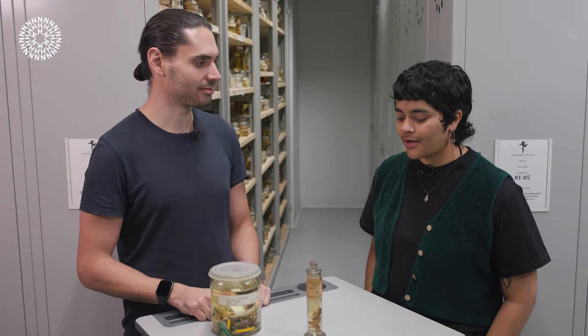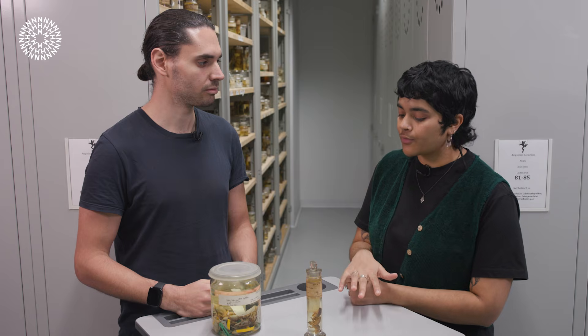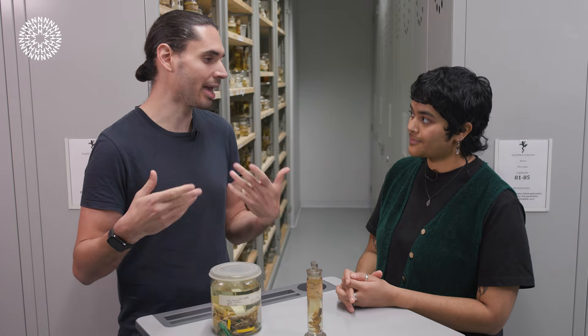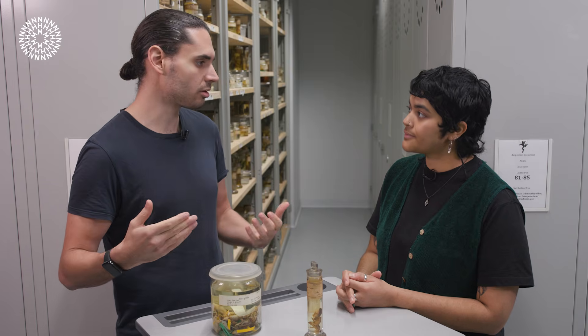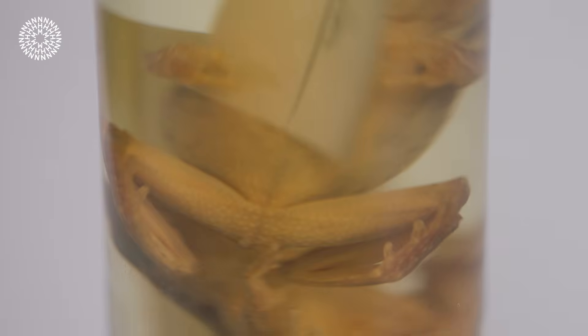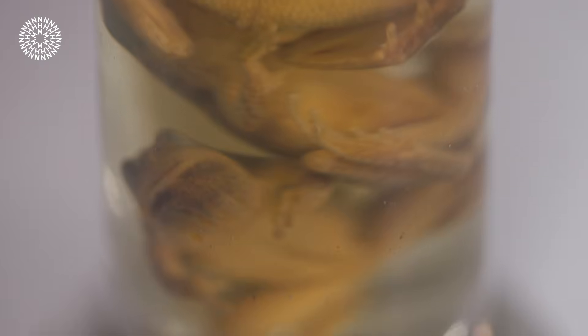With our winters becoming milder due to climate change, how will this affect wood frogs? It can be pretty problematic for them, because if the hibernation period becomes shorter and shorter, they'll have to stay awake and active for longer, which means they have to use more resources and keep looking for food even when food might not be available — the seasons are still rolling. They might actually starve if they don't manage to freeze early enough, or if they unfreeze too early.